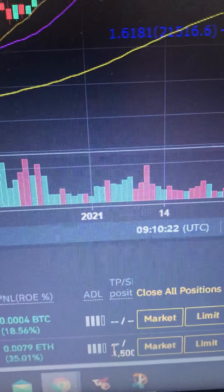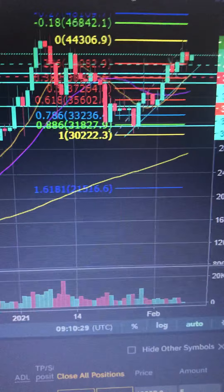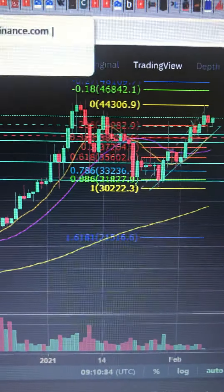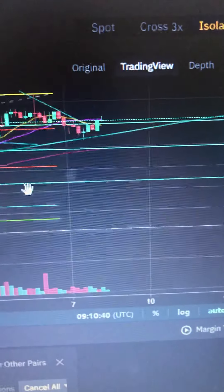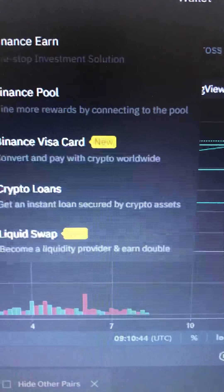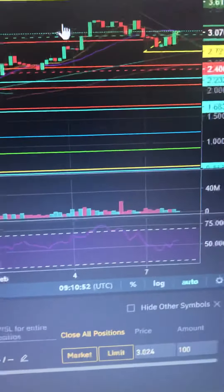There we go. It's not a lot of money but this is just to prove my point that my trades are actually making money. I've got CRV/USDT as well — let me show you. CRV/USDT — that's in profit too.